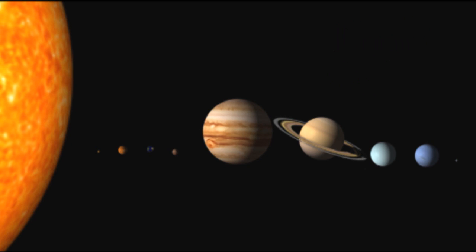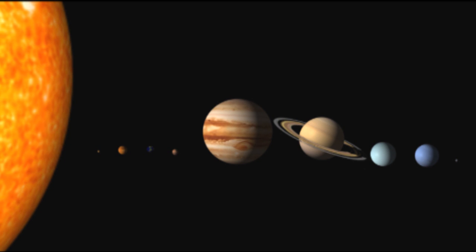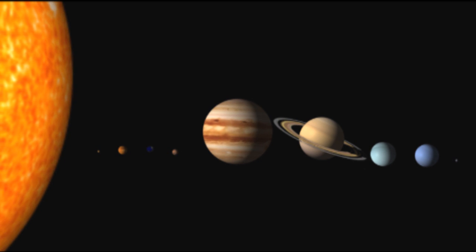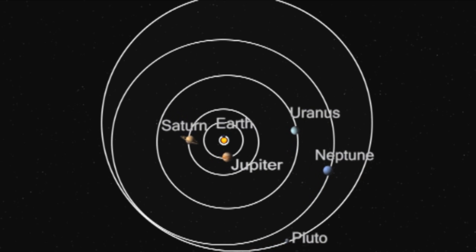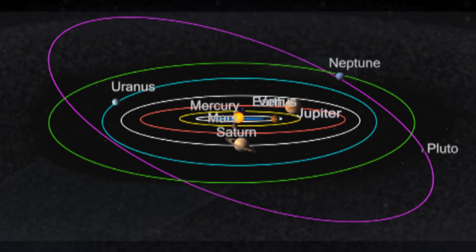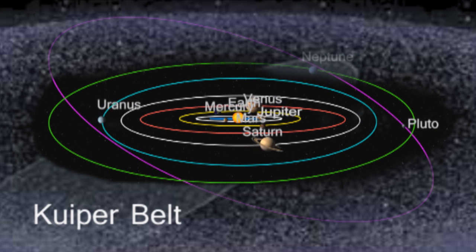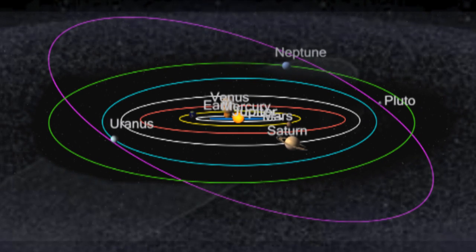Then technology and telescopes improved, and Pluto started to stick out from all of the other planets. It didn't fit in with its neighboring extraterrestrial planets. It also didn't fit with the same orbit pattern of all of its other fellow planets. Its orbit extends past all of our planets' orbits and into the Kuiper Belt, so the fact that Pluto is very different from its fellow planets gave the first clues that it is not even a planet at all.